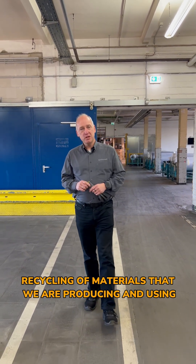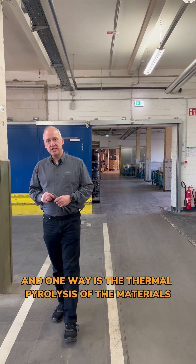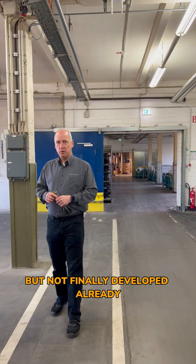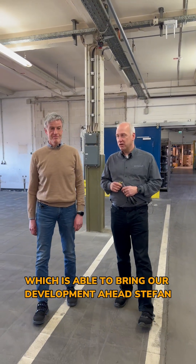Recycling of materials that we are producing and using in ContiTech is not as easy as it looks. One way is the thermal pyrolysis of the materials. This is a process which is already known but not fully developed yet. We are bringing our technology ahead and now own a lab unit to drive our development forward.